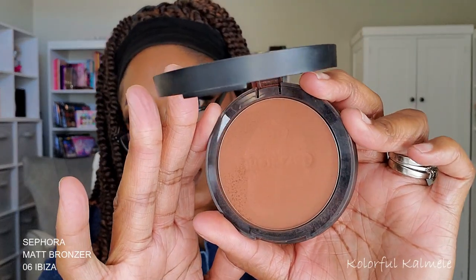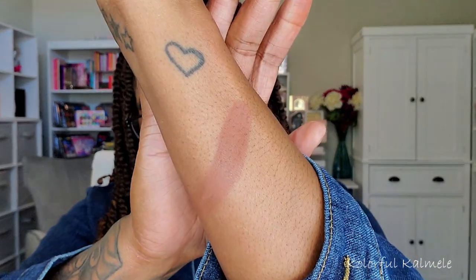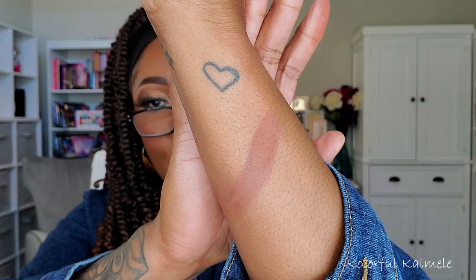This next one is a Sephora bronzer — their matte bronzer in the shade 06 Ibiza. Another beautiful bronzer shade. It adds that nice bit of warmth to your face. I really love it for my skin tone. This is one of my favorites.